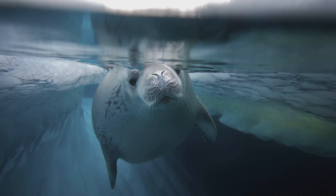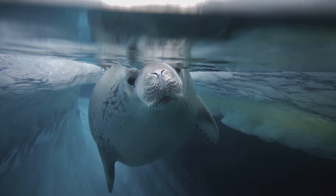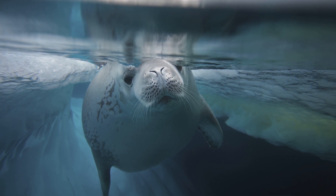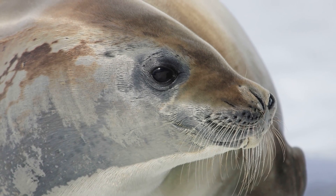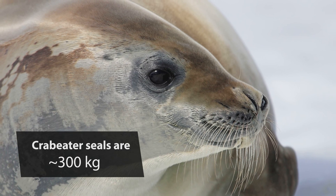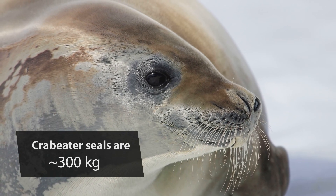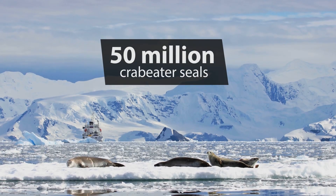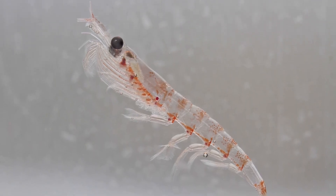Many animals are tied to this strange world of floating ice floes. For instance, the crab eater seals — they spend their entire life in the floating Antarctic pack ice. Crab eater seals are one of the most abundant large mammals on earth. They're about the size of an elk and there may be as many as 50 million of them. And no, they don't eat crabs — they eat krill.